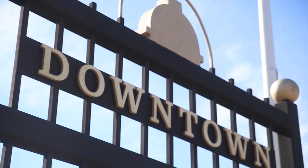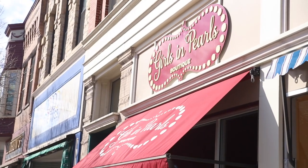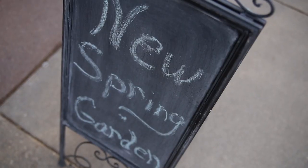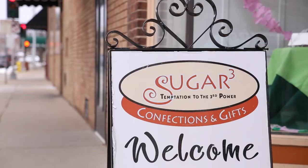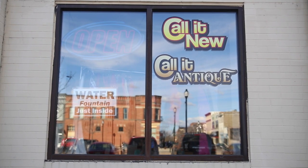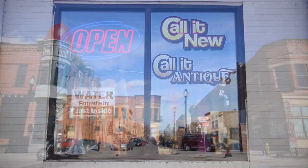The downtown area offers many other unique specialty stores, including Girls and Pearls, where you can find high quality outfits; Robin's Nest Gifts, which has a year-round Christmas room and all of your house decorating needs; Sugar Doll, where you can find high quality paper and journals. And don't forget to take a stop at Call It New, Call It Antique, a three-story antique mall.